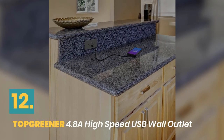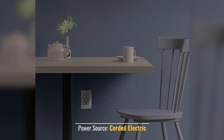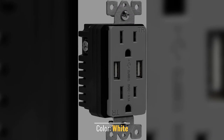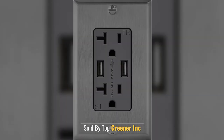Number 12: Top Greener High Speed USB Wall Outlet. Manufacturer: Top Greener Incorporated. Power Source: Corded Electric. Color: White. One Year Warranty covers tested. Sold by Top Greener Incorporated.